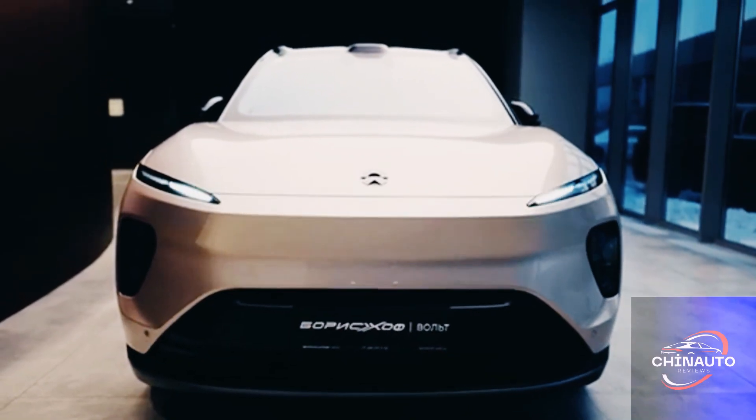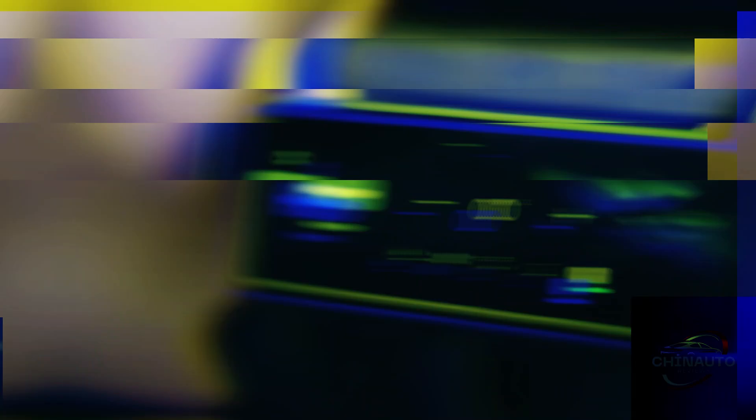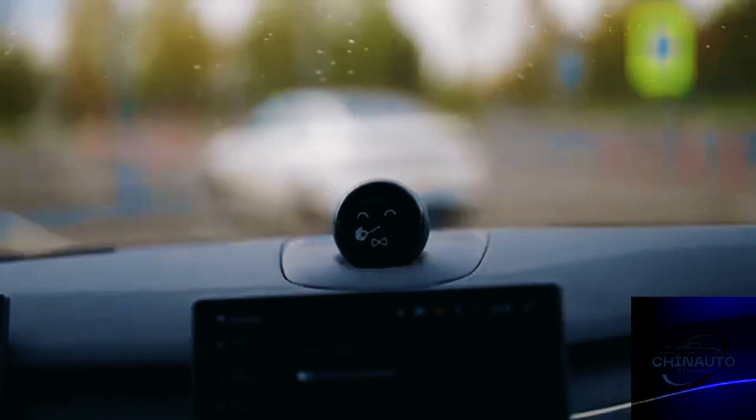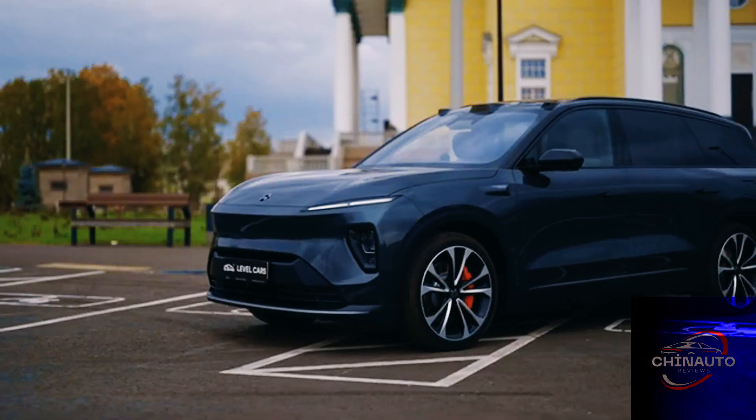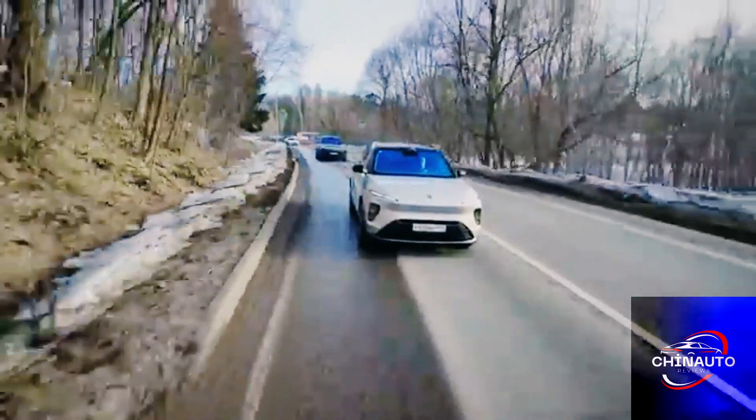In this video, we will take an in-depth look at the NIO ES8, exploring its design, technology, performance, and what sets it apart in the growing market of electric vehicles.